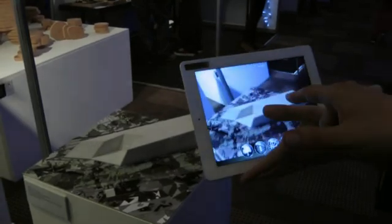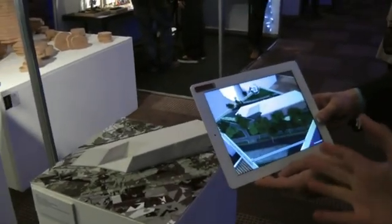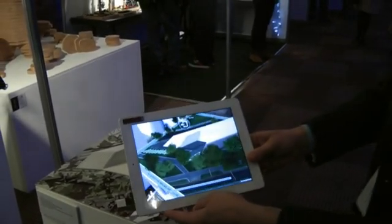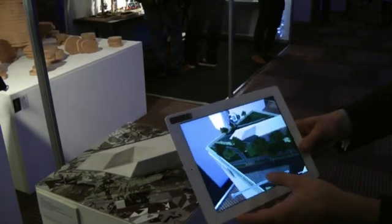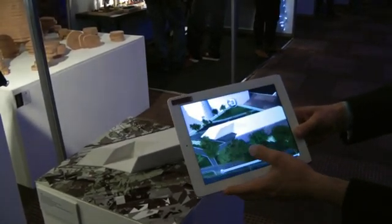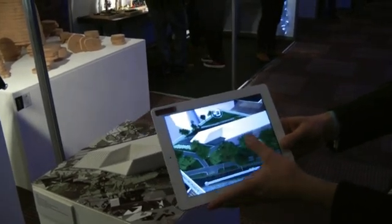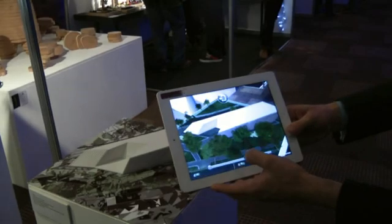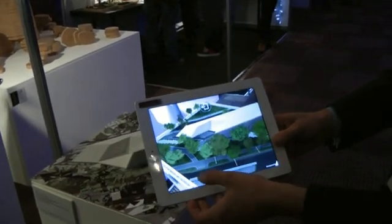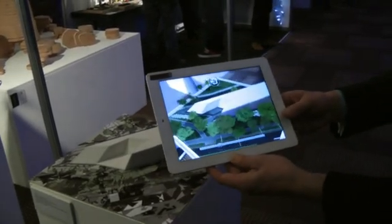Who have you worked with on this? Are architects already using this technology or is it just a proof of concept? This is a proof of concept that we've been working on with Zaha Hadid. This building is about to be officially opened in the next month or so — it's a museum over in Michigan.